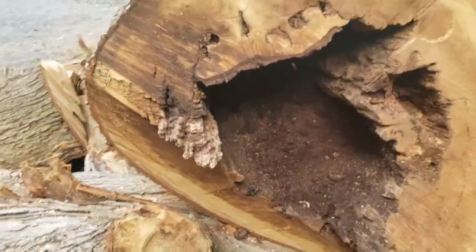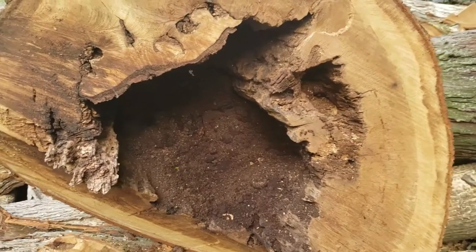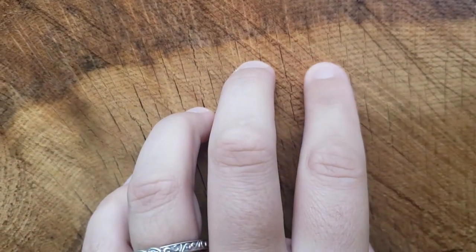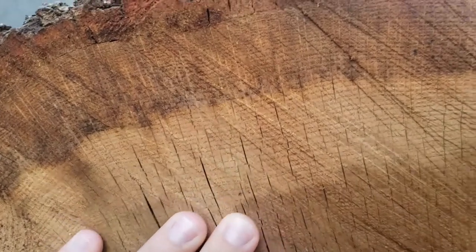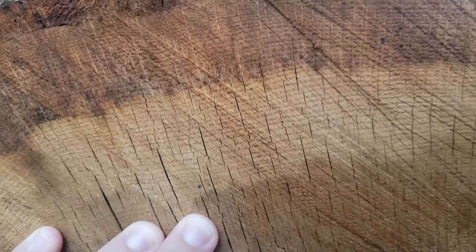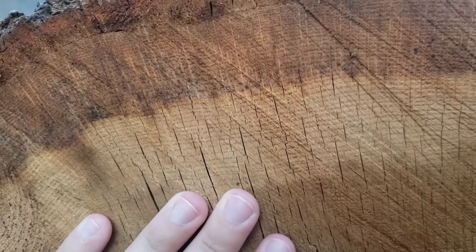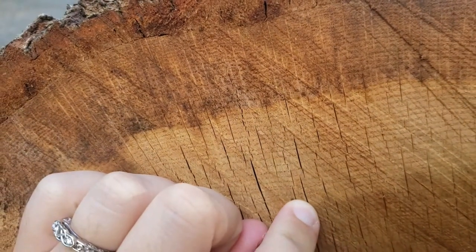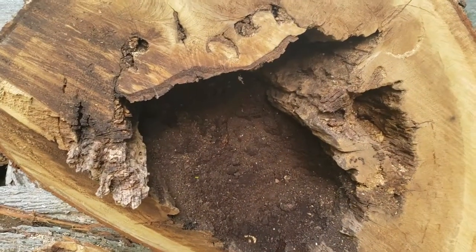With trees, you can figure out how old they are by counting the rings. Every time a tree grows another year, it gets a ring. If the rings are wider apart, sometimes that means there weren't enough nutrients like water and sun for the tree to grow well. Sometimes there'll be scars in the tree that tell if there was a fire that year or a drought. With this tree, we can't really count the rings because the middle of it rotted out, so there are a bunch of rings missing.